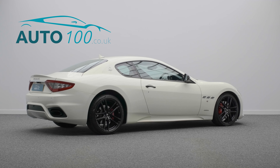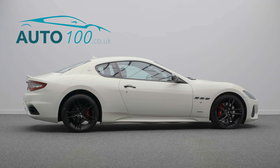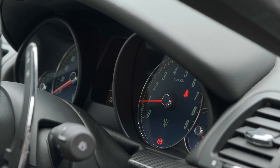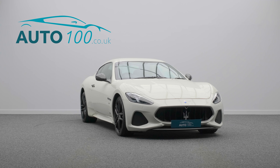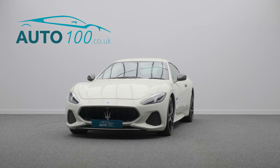It comes with a full Maserati service history and has just been serviced by Great Paul Nottingham, ready for the new lucky owner. This beautiful vehicle also offers touchscreen sat-nav, sportline interior package, carbon door handles, sill plates, Harman Kardon sound system, rear camera with parking sensors, and so much more.